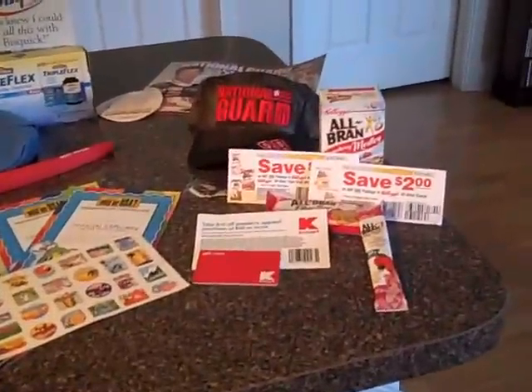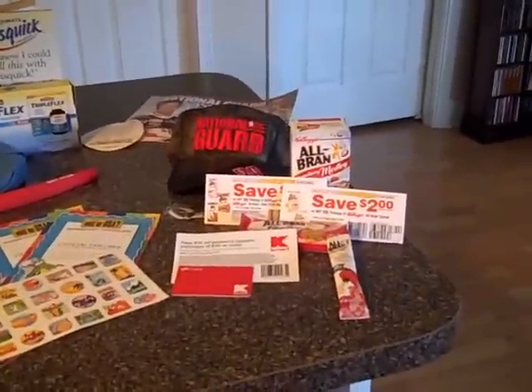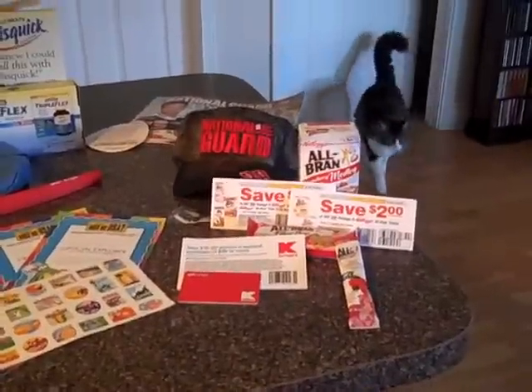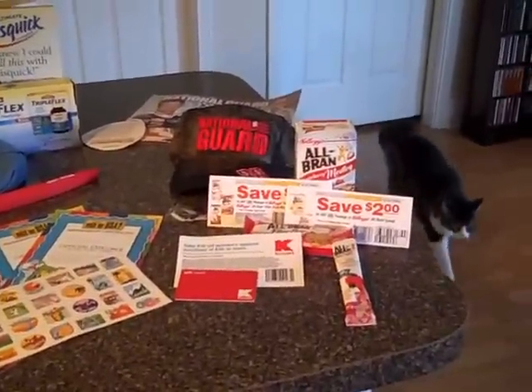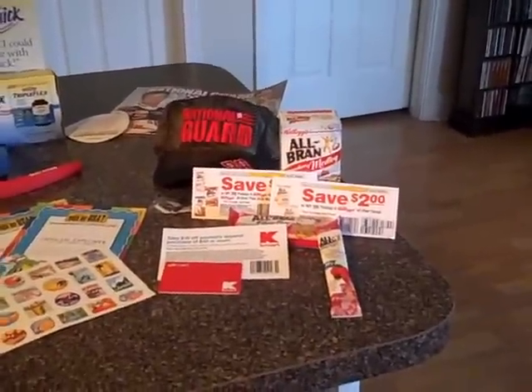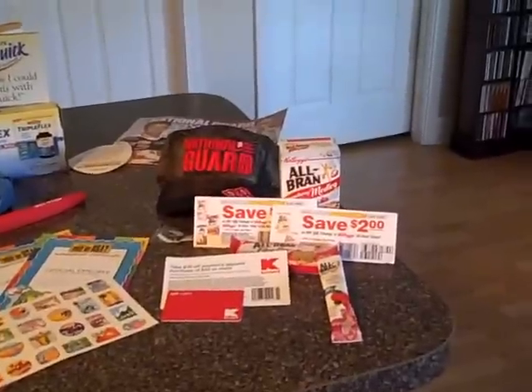The Kmart thing sitting right there is a $25 gift card. It's actually a rebate, not exactly free, but it was a rebate — you spend $50 worth of products at Kmart and you get $25 back if you send your receipt in. That was in the back of a magazine — I don't remember which one, but always check in the back of your magazines, there's always offers.